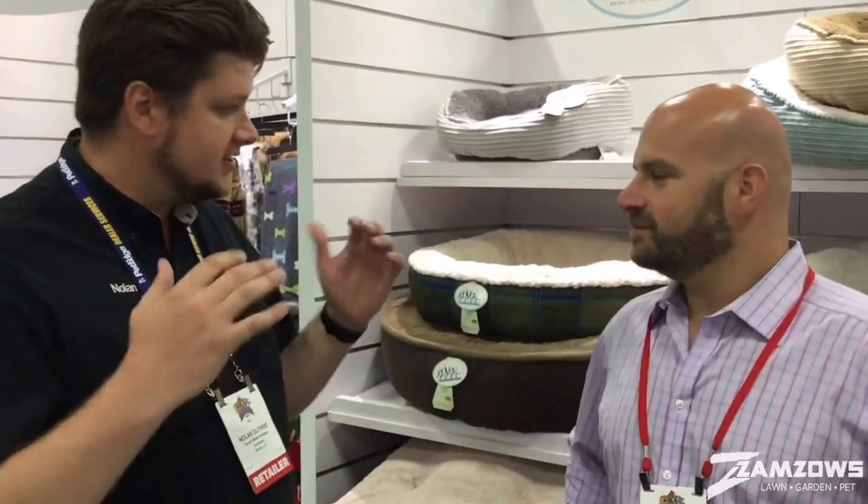I'm Nolan Guthrie with Zamzos and we're going to talk to Ian Weiss of Arlie Pet Beds. We're going to be bringing your guys' beds into the stores here probably fairly soon, which we're very excited about. So it's going to be great. Tell us a little bit about what sets your guys' product apart from other beds that people are going to be seeing.